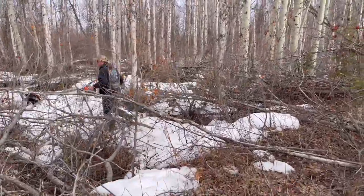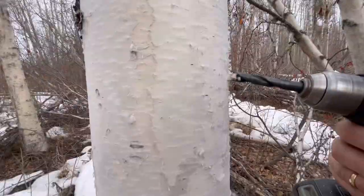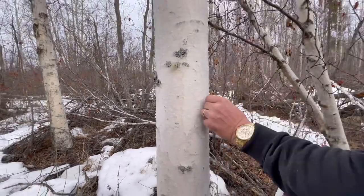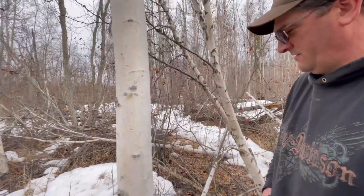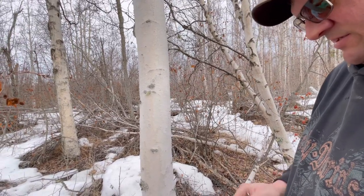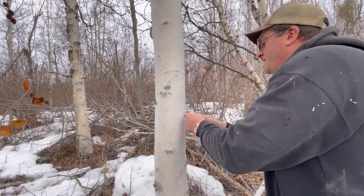We've only got six, so we gotta pick the best six trees. Oh, where's the spile? It's leaking — this one's leaking pretty good. Exciting. How deep do you drill it? About an inch and a half in here.